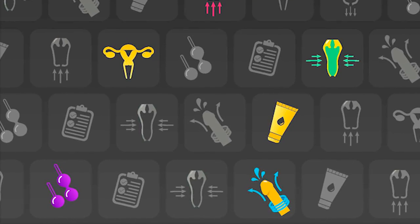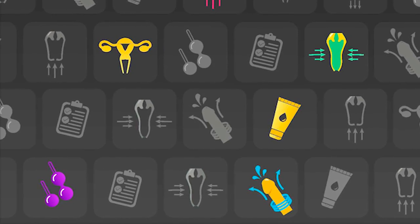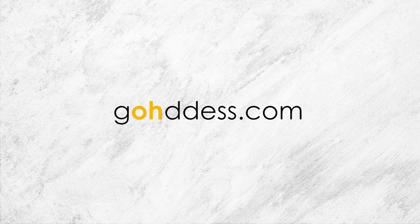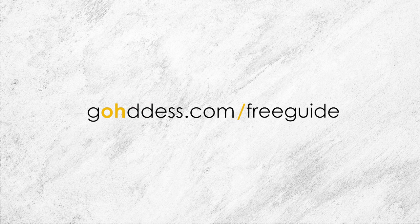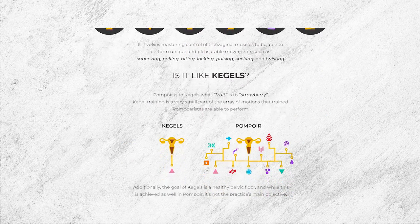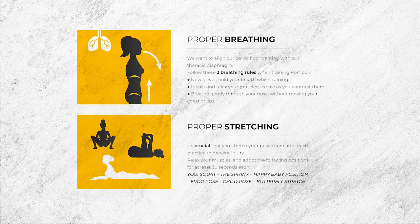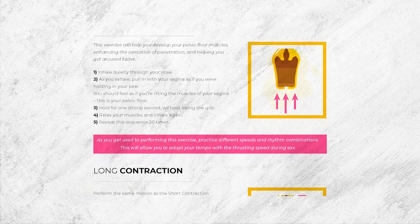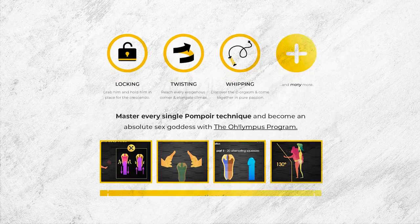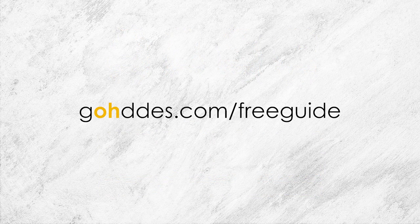We've covered a lot, but here's one last gift to get you started on your sex goddess path right away: our free guide on Pompoir. Go to goddess.com — that's goddess with an H after the O — slash free guide, to get a free PDF that will teach you some beginner moves you can start performing today. It also covers proper breathing principles, how to structure your program, and how to speed up your results if you're going through a strength plateau.